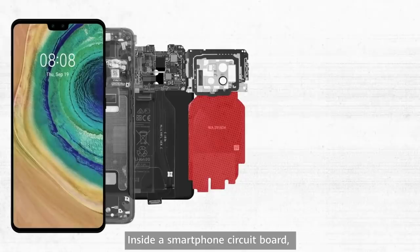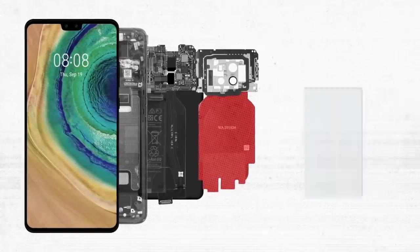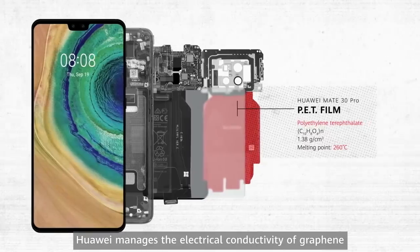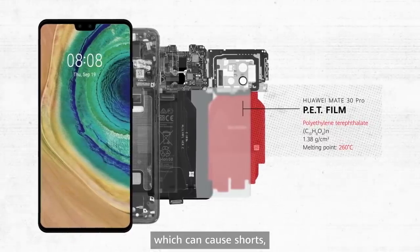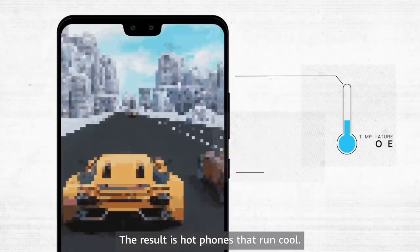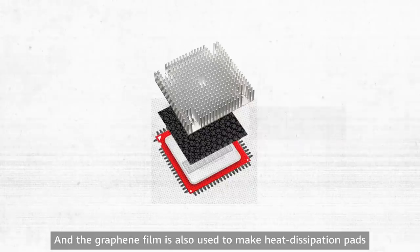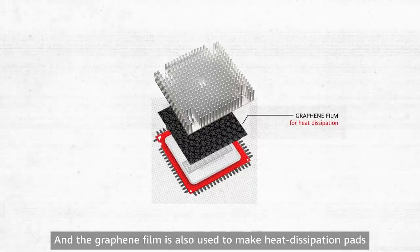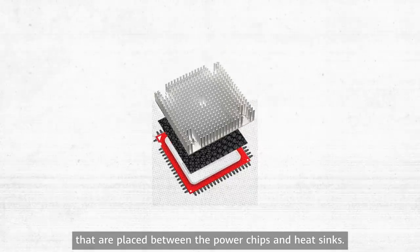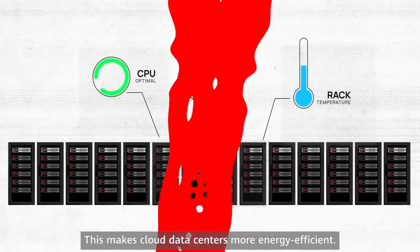Inside a smartphone circuit board, this film is placed between the chips and the metal frame. Huawei manages the electrical conductivity of graphene, which can cause shorts, by adding a PET film for isolation. The result is hot phones that run cool. The graphene film is also used to make heat dissipation pads placed between power chips and heat sinks, making cloud data centers more energy efficient.